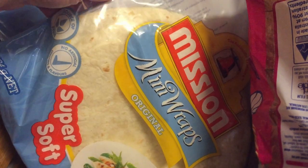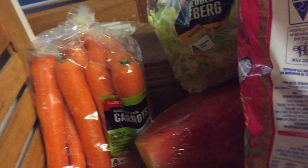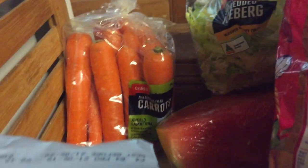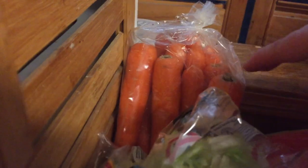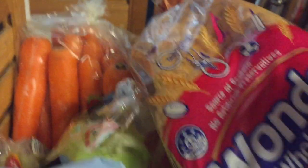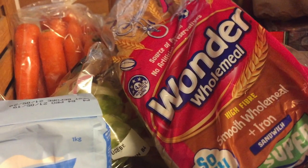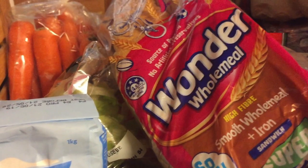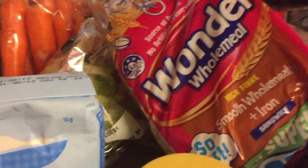We have some mini wraps because I'm going to make homemade lamb souvlakis. We have some carrots and some lettuce. We have some bread — only recently I've started buying wholemeal because Adrian told me he doesn't care what bread he eats, and the only reason I bought white bread was because I thought that was all he ate. So we're going to start eating wholemeal bread.